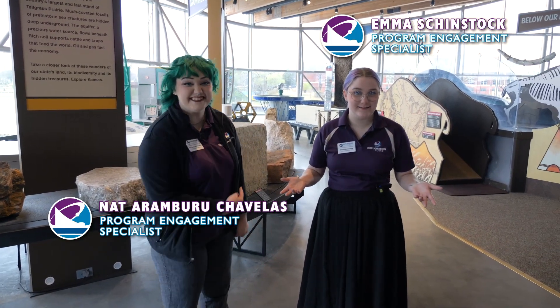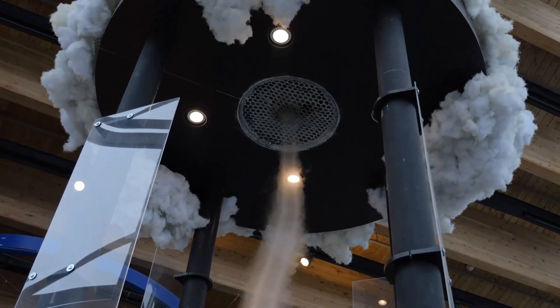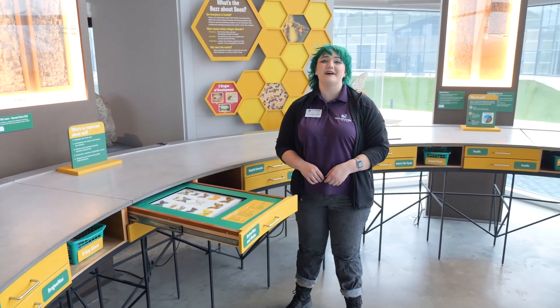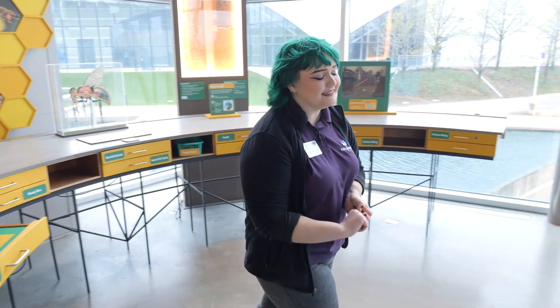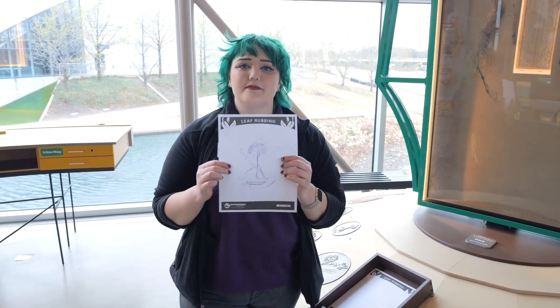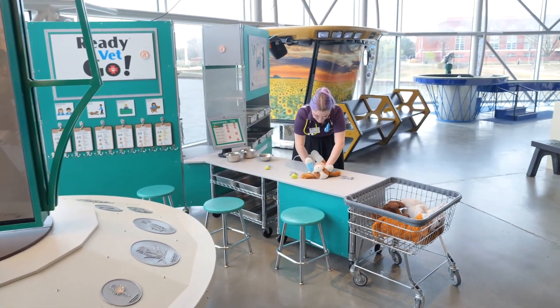Well, you read the sign, didn't you? Let's go take a closer look at Kansas wildlife. We've got insects, we've got fossils, and we even have stone that can be mined here. We also have our native plants, and you can do leaf rubbings of all sorts of them.